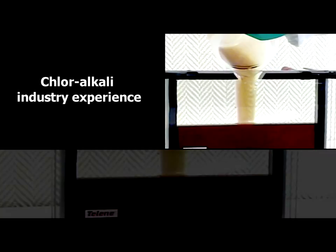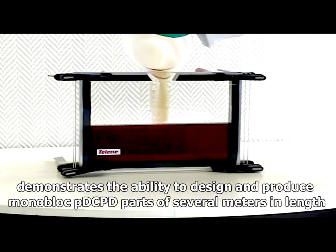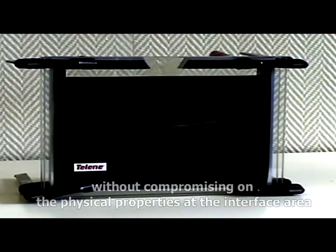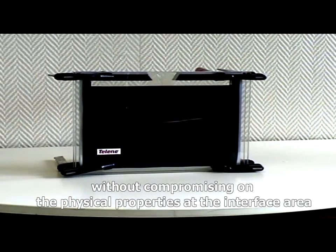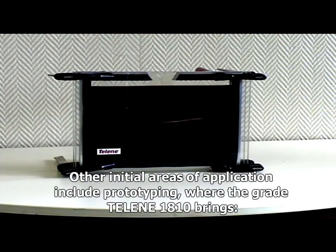Chloralkali industry experience demonstrates the ability to design and produce monoblock PDCPD parts of several meters in length without compromising on the physical properties at the interface area, thanks to chemical welding with the Lean 1800 series.